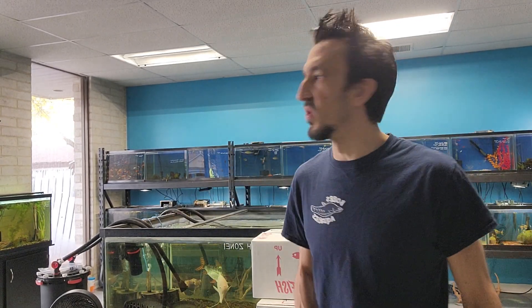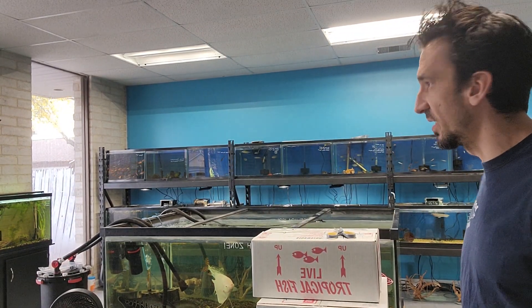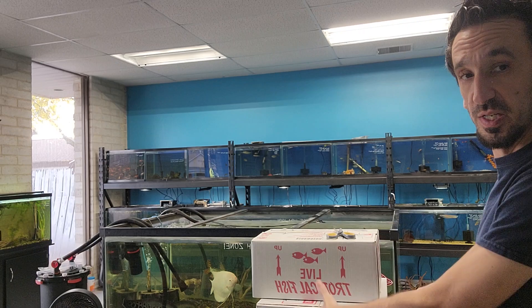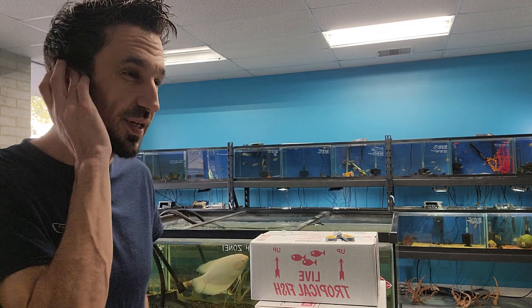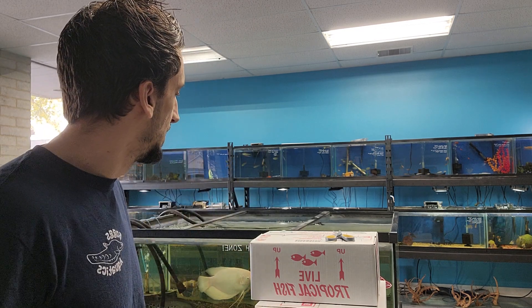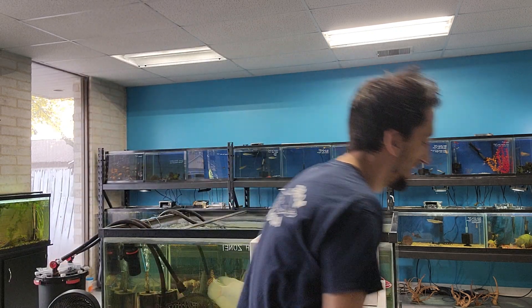Hey guys, Dan here from Box Aquatics. Today is Wednesday, November 8th. We've got some fish to get in — we got this shipment in just a little bit ago. I know you guys can't see it all, but we've got five boxes here. I believe it's all freshwater. There's some stuff people have been requesting. I believe we've got some plants — just a little bit of everything. So let's get into this and see what we got.